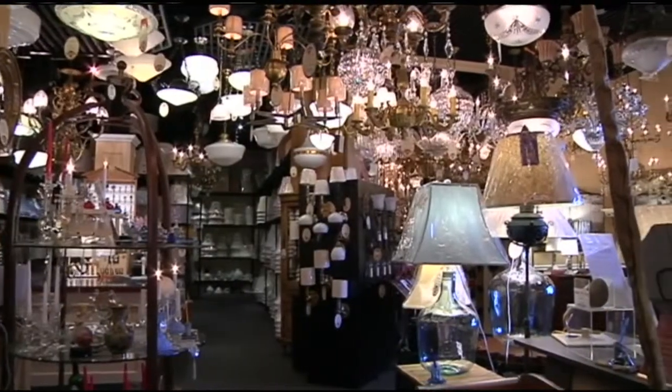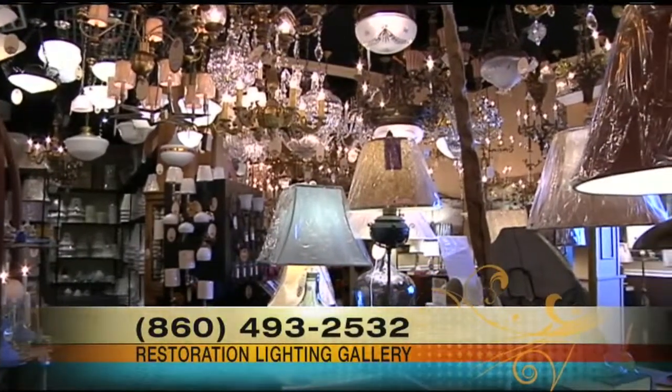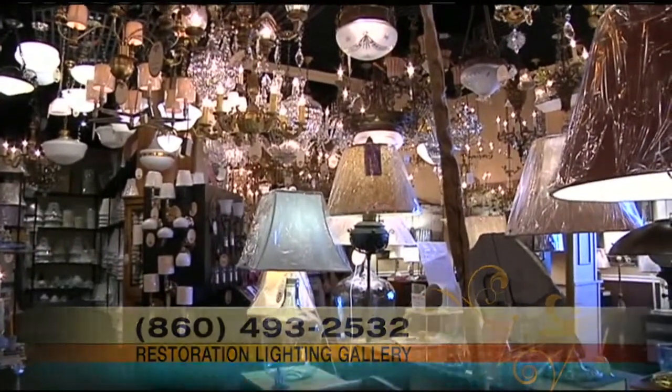We talked with Mark Oakin about everything that they have to offer at the Restoration Lighting Gallery. Vintage is always in, and that's never been more true in lighting. So we're at the Restoration Lighting Gallery with Mark.